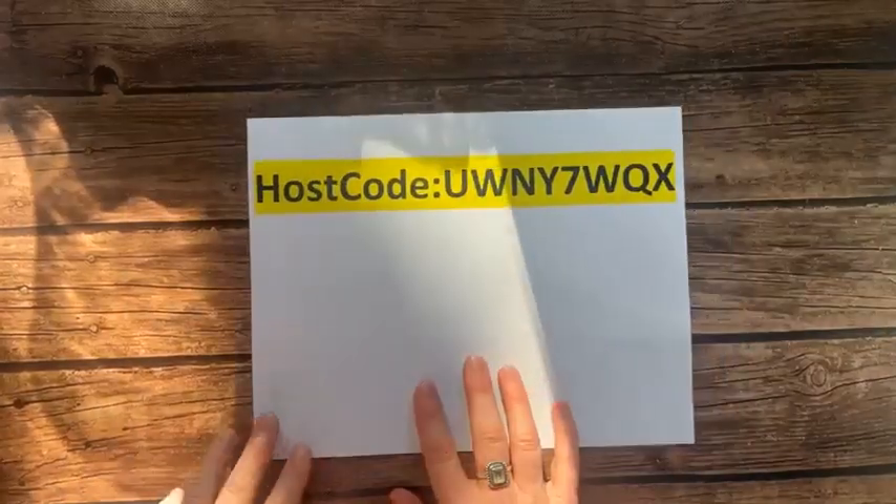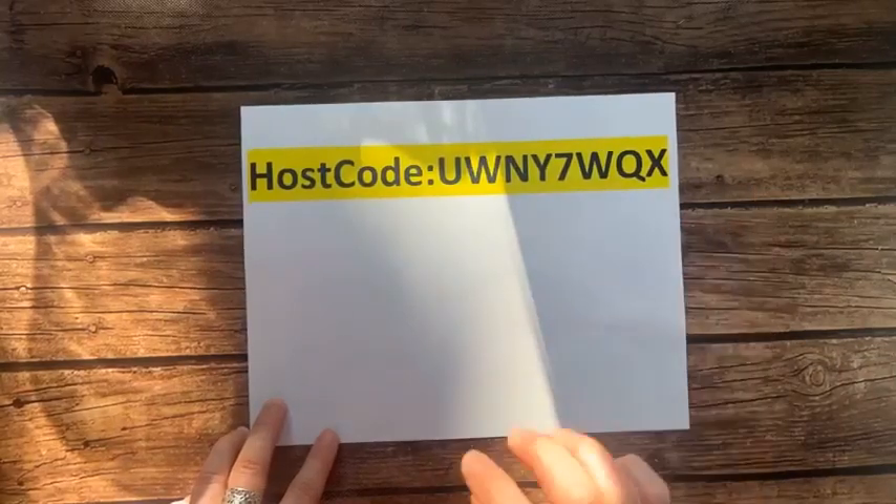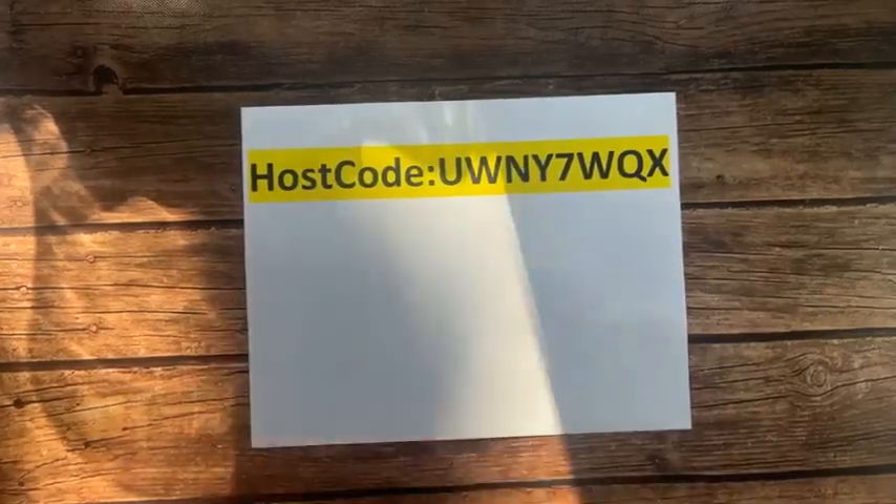Here's our host code for February: UWNY7WQX. Make sure if you order through me that you use that host code. I want to show you the class to go - let me show you the designer series paper. This is the Regency part - the flowers and more designer series paper.